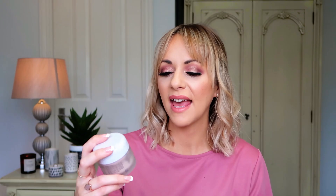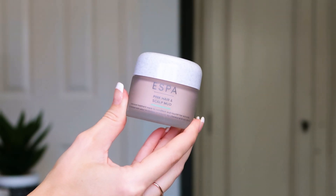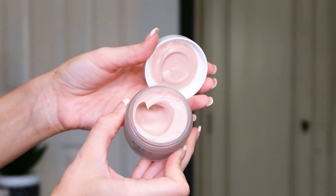Next up we've got the Pink Hair and Scalp Mud — never tried this but I've heard really good things. It looks like clay and smells lovely. It's an intensive mask you leave on your hair; it's going to transform it from dead and dull to really full of life. It's got lots of oils and natural ingredients to boost the appearance, volume, health, and shine of your hair, and it also soothes the scalp. It's full size at 55ml — really heavy in the glass pot. I'm going to give this a whirl tonight!